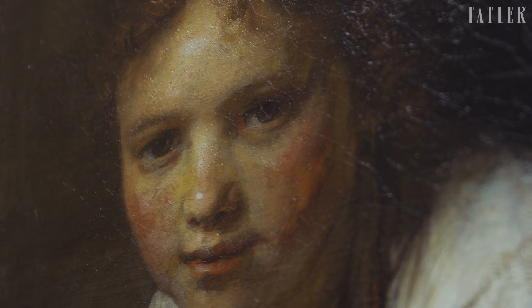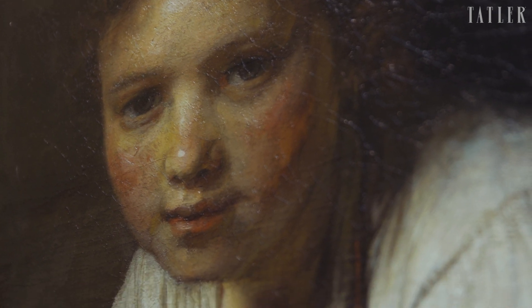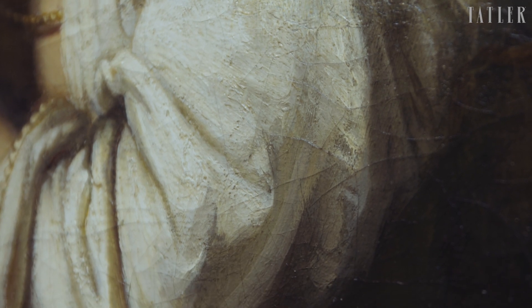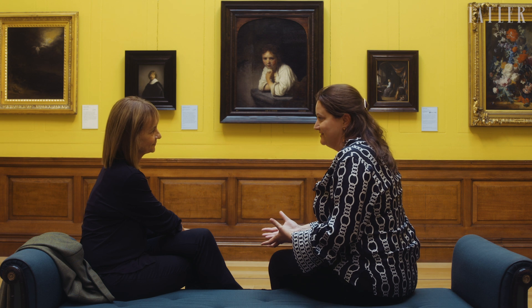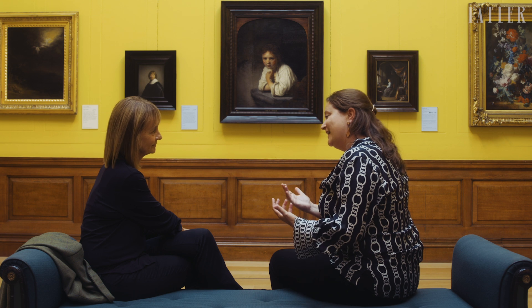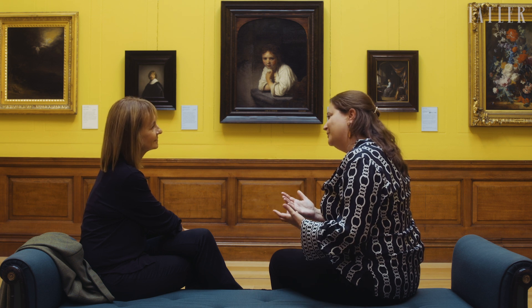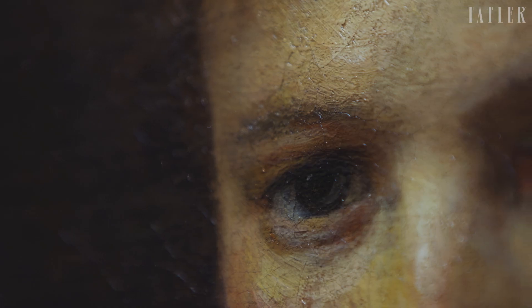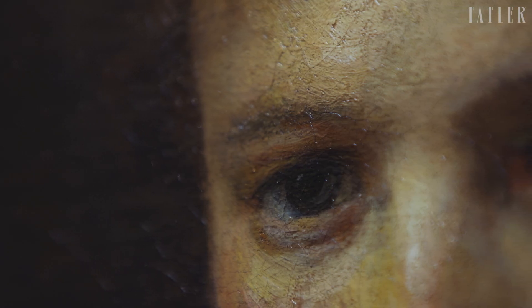Girl at a Window really stands out — she is the painting people think of when they think of this collection. This was created during Rembrandt's middle period. For 19 years, he lived in a really large house in Amsterdam. He completely overstretched himself to buy it — he couldn't afford it, but he wanted it. I think he wanted it because it had perfect windows: huge north-facing windows with light he could manipulate to teach, to paint, to contemplate. Light is everything with Rembrandt — he tells his stories through light.